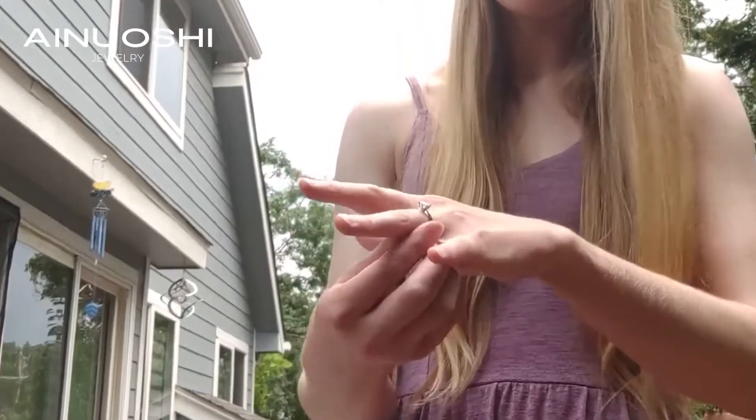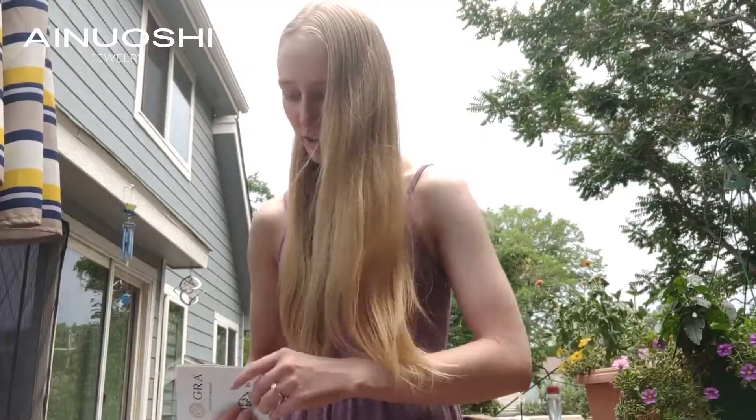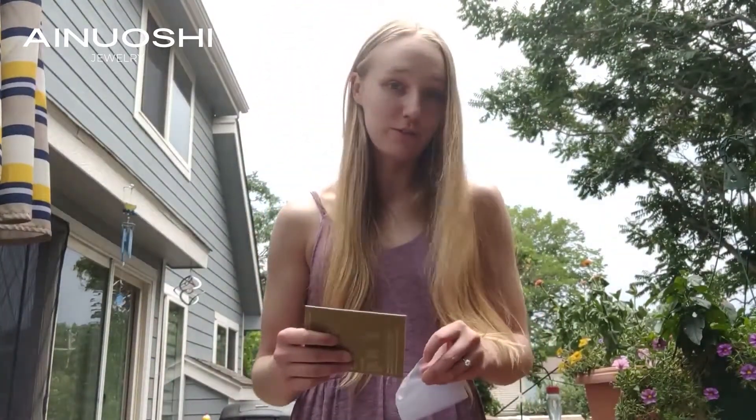There it is. Overall, I think it's a very nice quality ring and it looks very pretty.